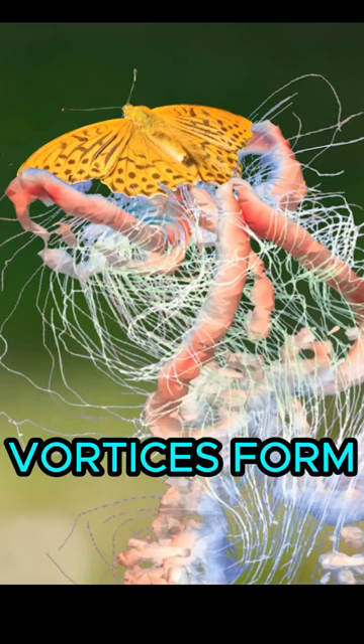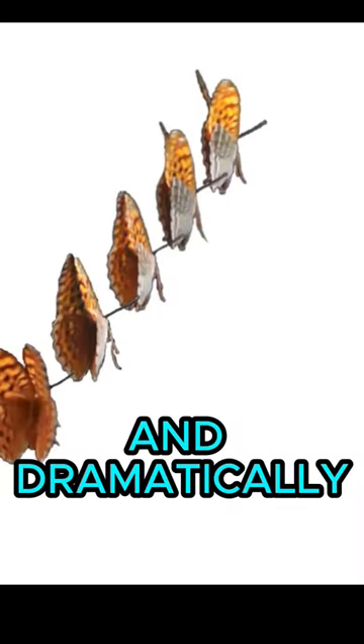Then, as they flap down, vortices form over the top of their wings and dramatically increase lift production.